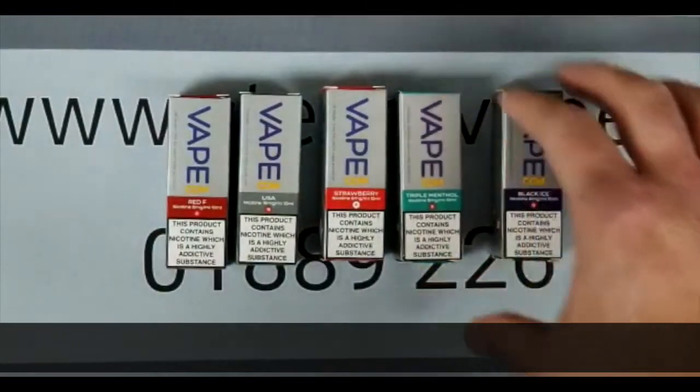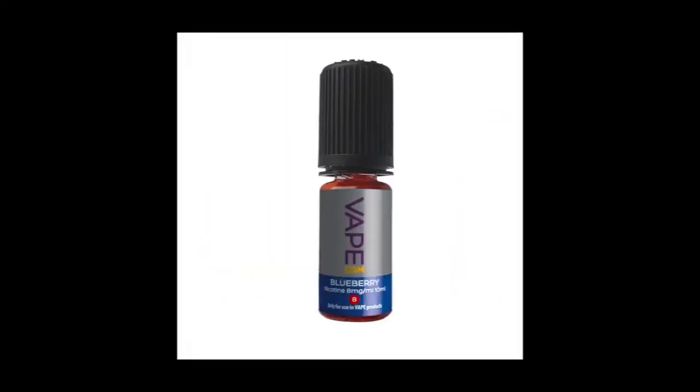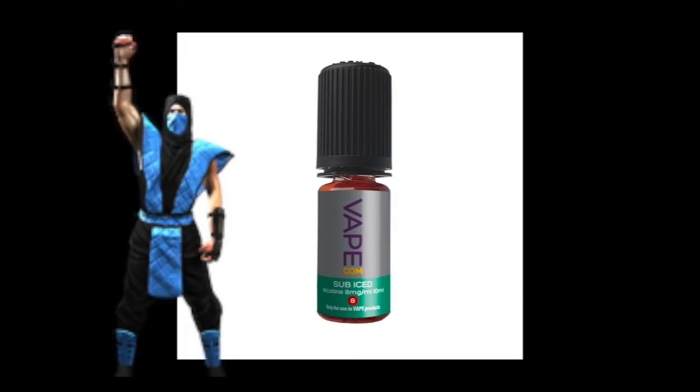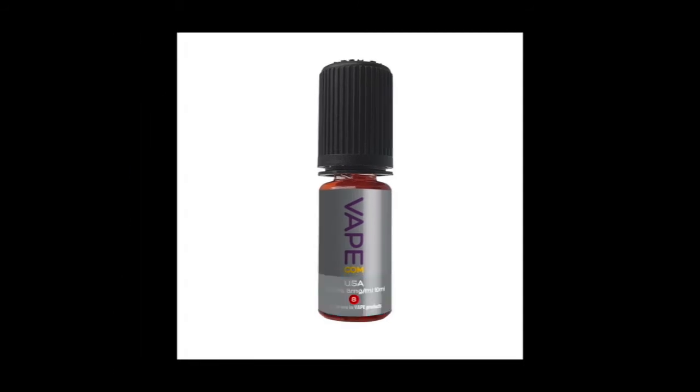So the 14 flavours are: banana, black ice, blueberry, British tobacco, cherry, forest fruits, pear drops, pink lemonade, red F, strawberry, sub-zero mint — which is obviously another menthol — triple menthol, USA and Virginia.